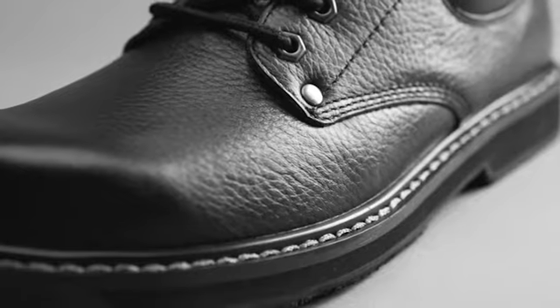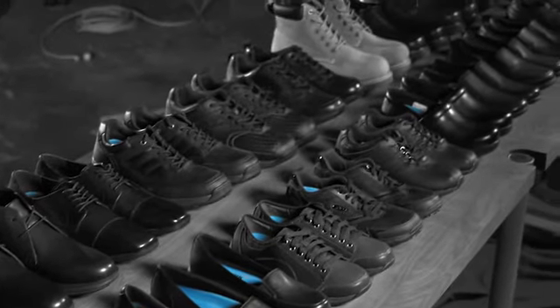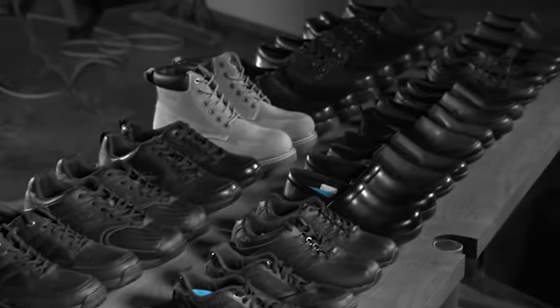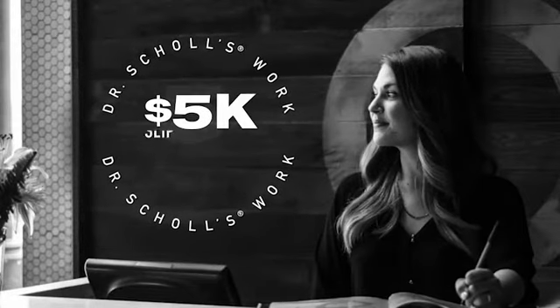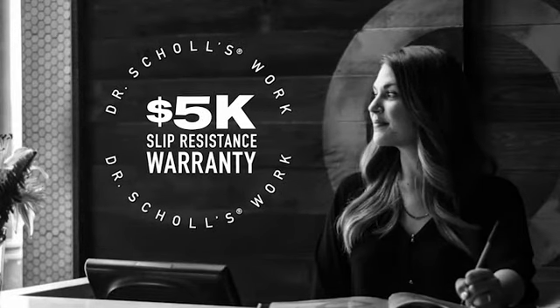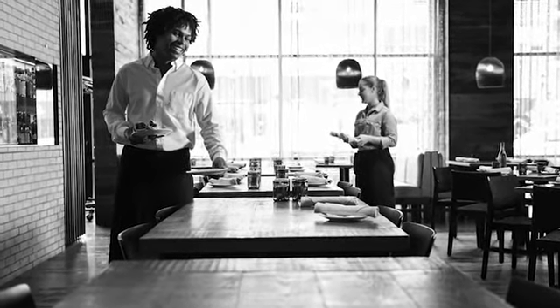We paid attention to every detail, from leather uppers to water resistance and easy to clean. Our collections range from dress shoes to sneakers to steel toe work boots that meet ASTM standards. It's a premium collection of footwear that gives your employees the tools they need to stay energized and comfortable while getting a really tough job done.